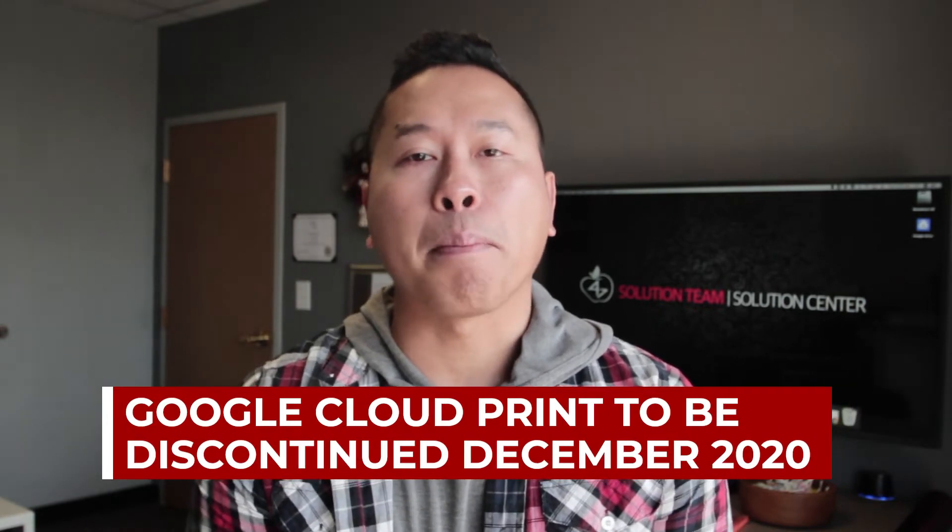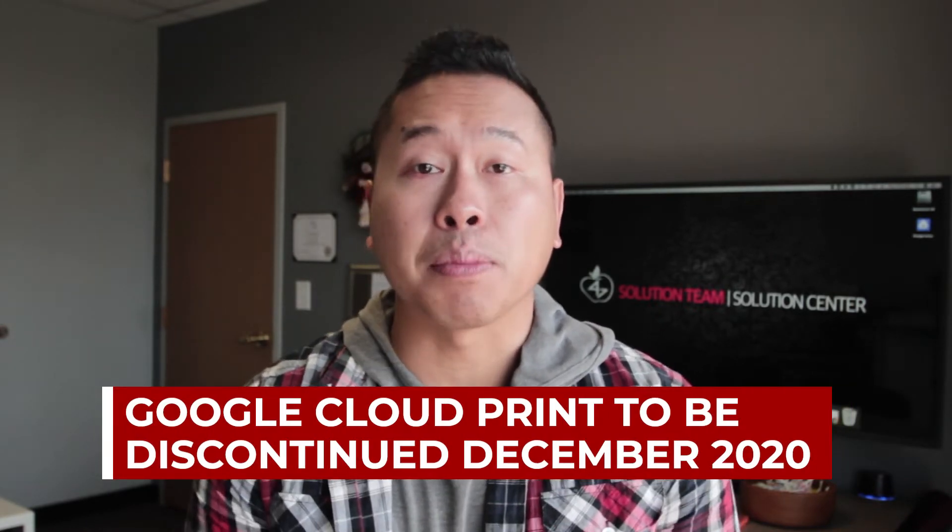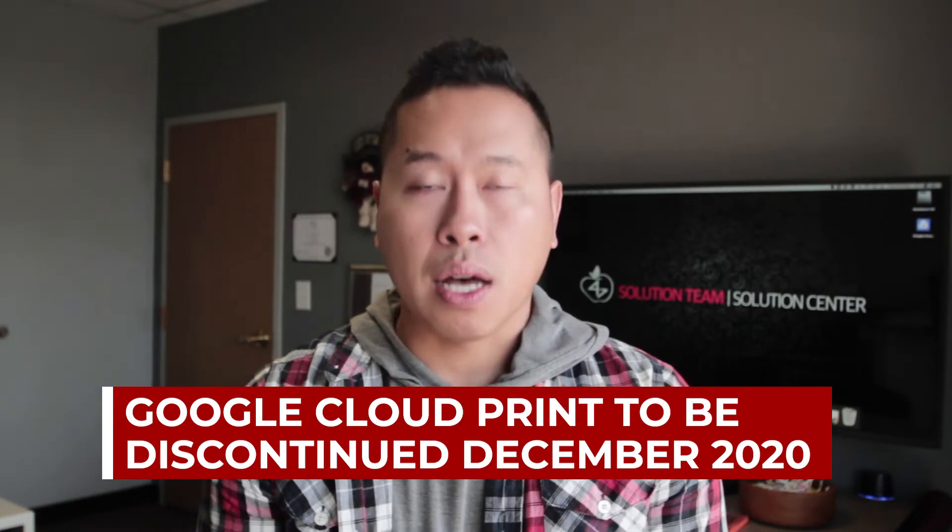The print service had been in beta stage for about 10 years, but then out of the blue, Google decided to pull the plug.